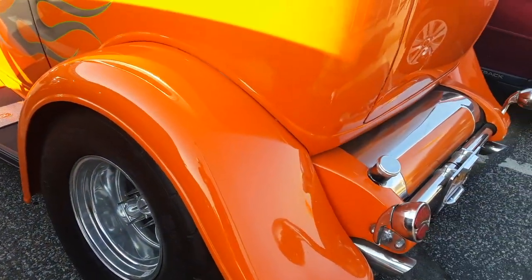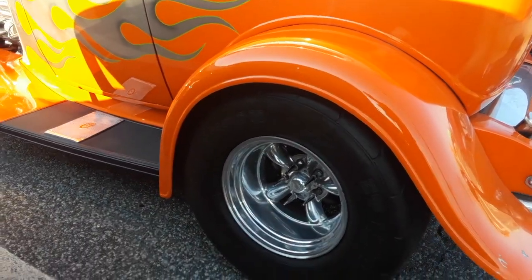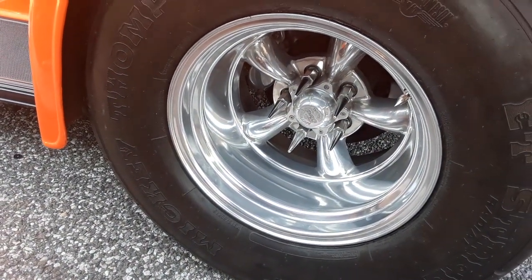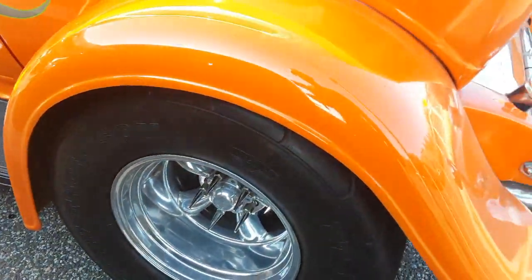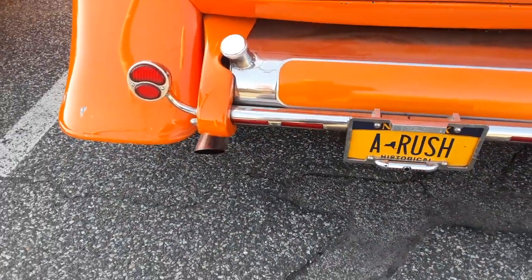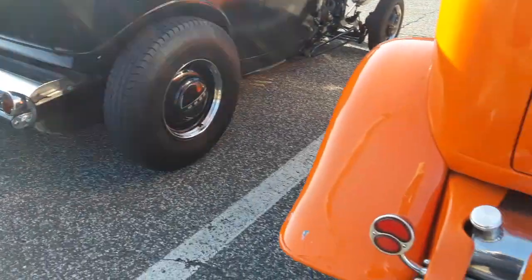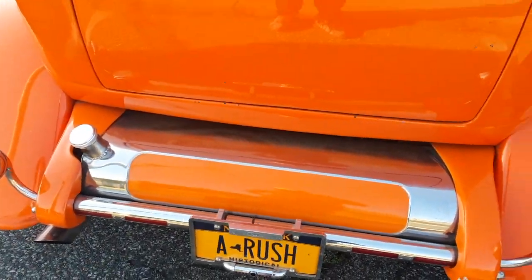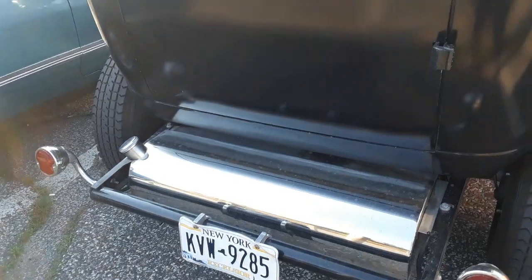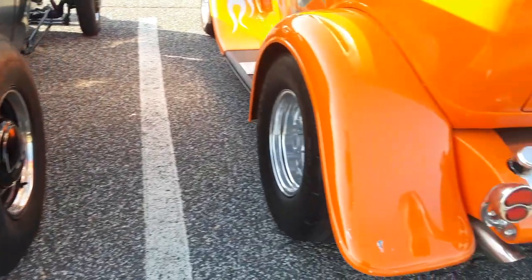This one over here has fenders on it. Those are Mickey Thompson ET Street Radials on American Racing wheels — like Torque Thrust — made for this specific event. Same thing, it's got a fuel tank. From the shape of it I'm guessing that's about a 15-gallon tank.